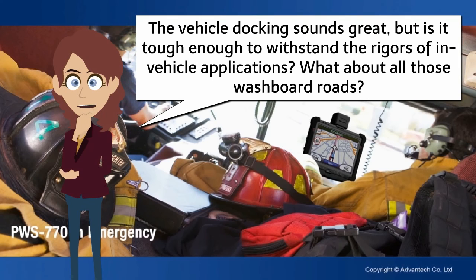The vehicle docking sounds great, but is it tough enough to withstand the rigors of in-vehicle applications? What about all those washboard roads?